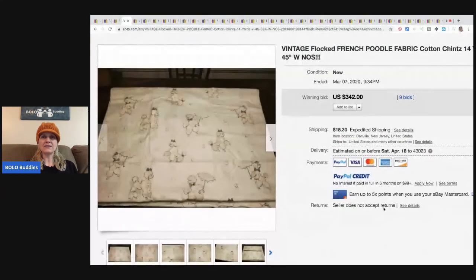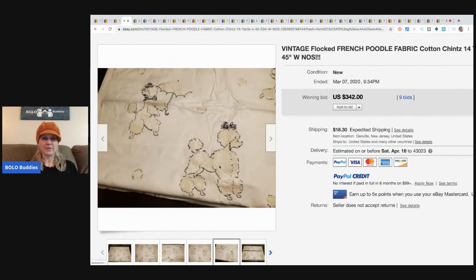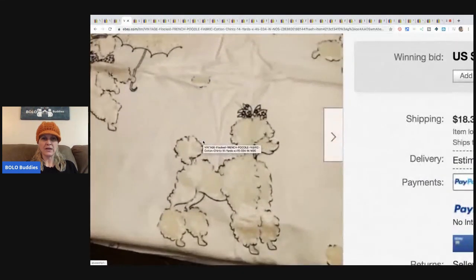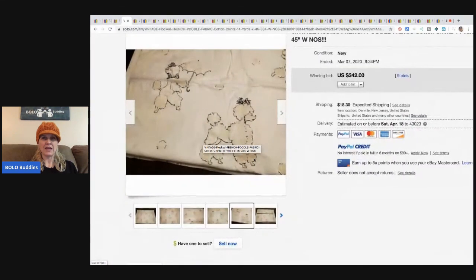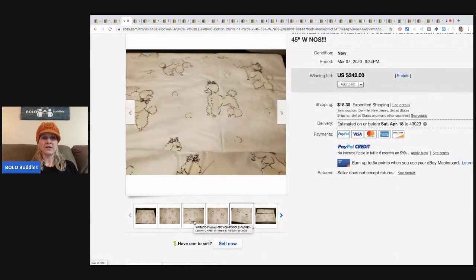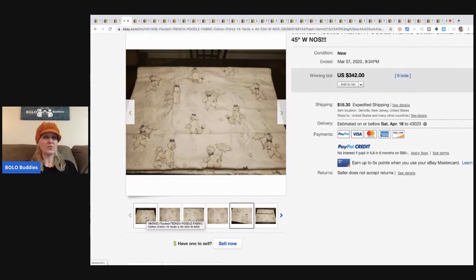This is vintage flocked French poodle fabric. Flocked material is definitely a bolo. The pictures are hard to see, but you can see how it's kind of raised on the poodle — that's definitely a good thing. I've never seen poodles like this; it's usually a floral print on a sheer material. This one sold for $342 and the buyer paid shipping.